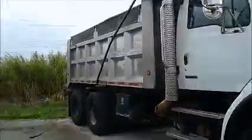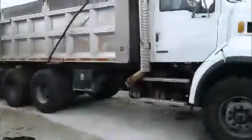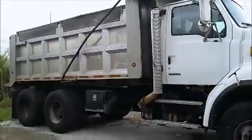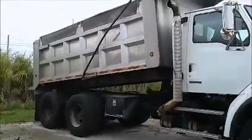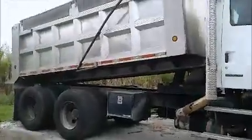We're going to dump the bed. That's all we're going to go because it's got some dirt in it.